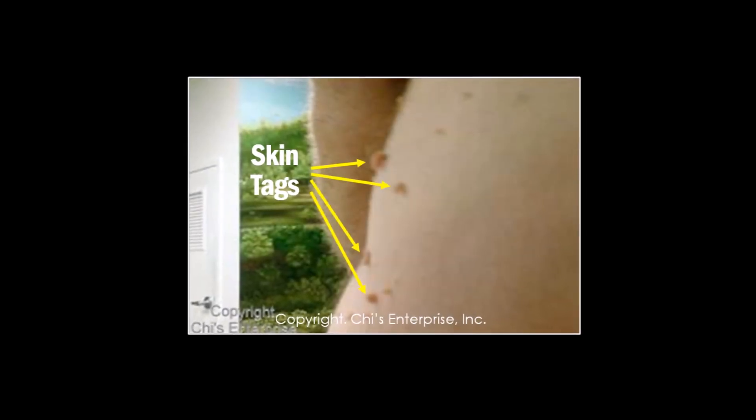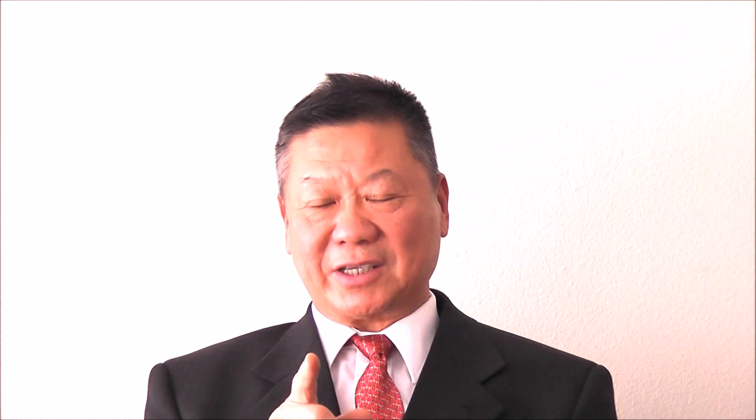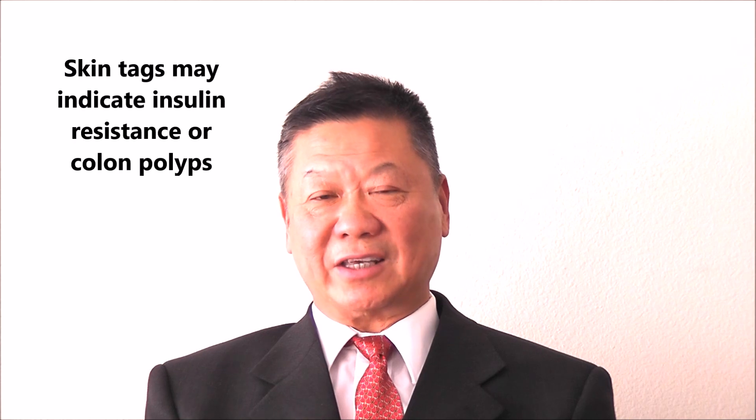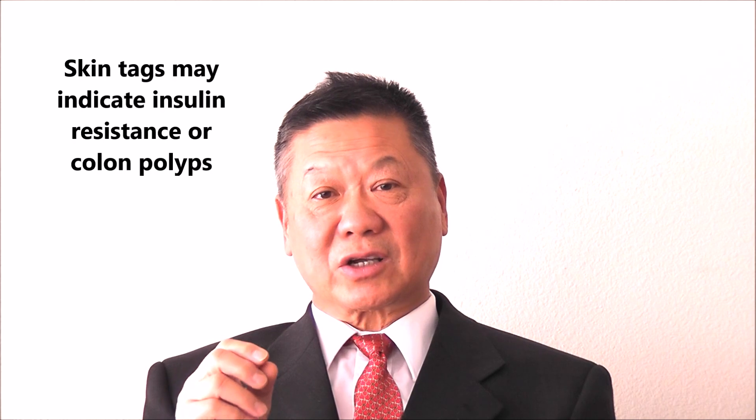If you have skin tags, they cannot be taken away easily, but skin tags indicate insulin resistance — about 80% of the time it's insulin resistance. You need to reduce your A1C for diabetes. If you have a 50% chance, you should do a colonoscopy to find out if you have polyps or not. If you go for colonoscopy, it's better to take angioside two capsules twice a day, one month earlier, to help prevent cancer from spreading.